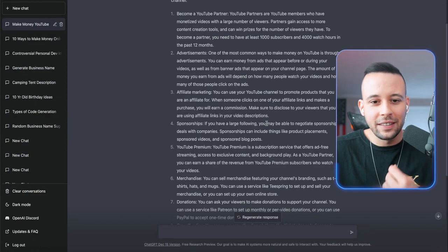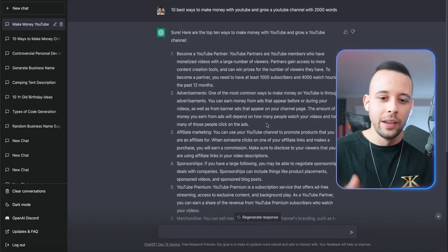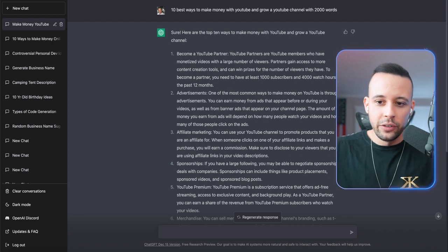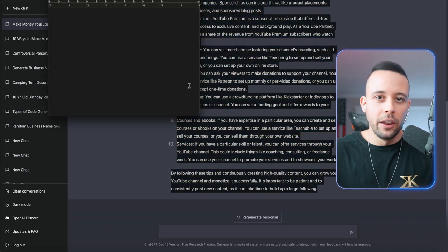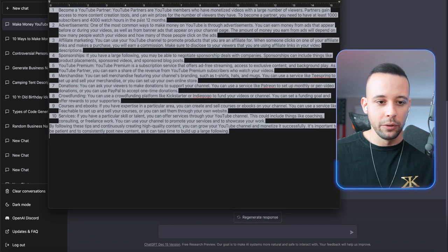ChatGPT has now come up with a blog post containing 2,000 words that I can use copyright-free to make a blog post and be able to make money with this. So pay attention, because this method is not what you're thinking. What you're going to do now is copy the blog post. Just open Notepad on your computer so you can save this information somewhere you won't lose it.